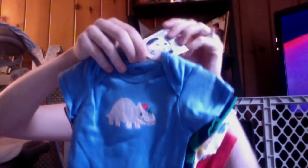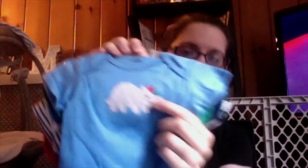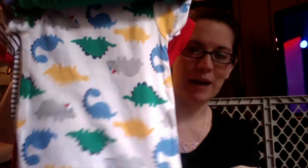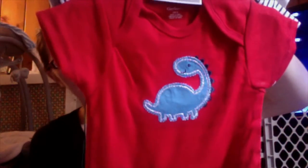Last at Target for Parker is another Gerber onesie pack in six to nine months, short sleeve for layering. There's a little hippo guy that was my favorite, a striped one, an all-over hippo and dinosaur pattern, and a dinosaur one. Super cute and I think these were around $10.